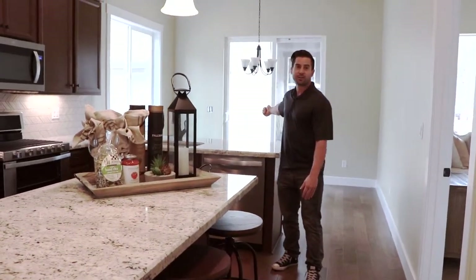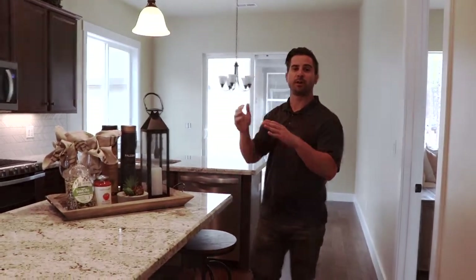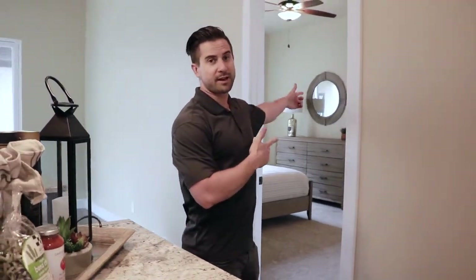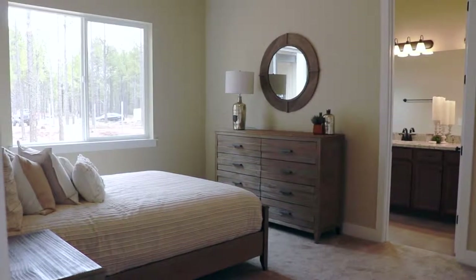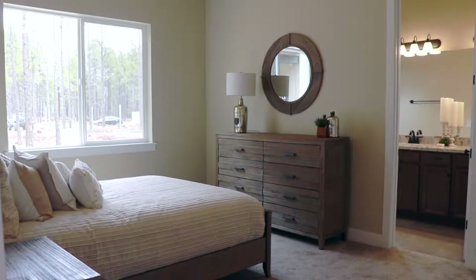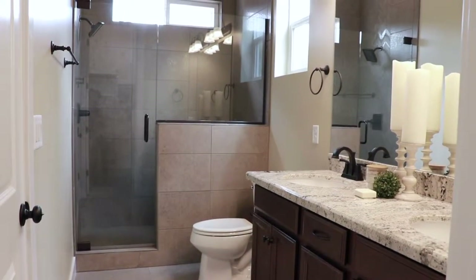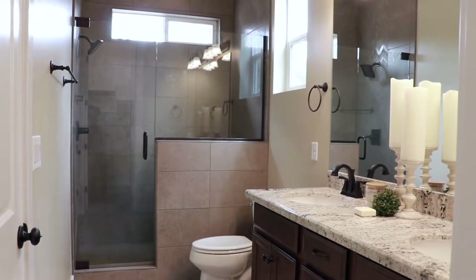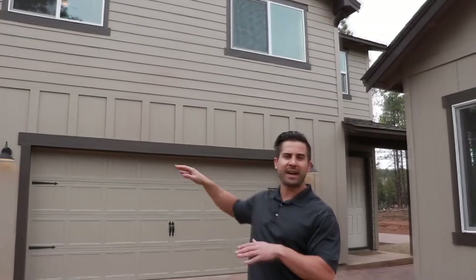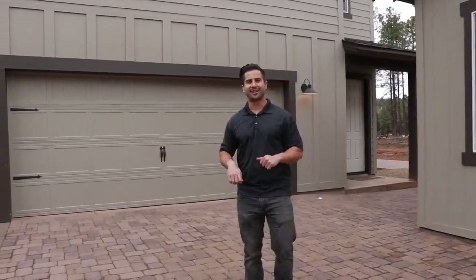Right out there is the backyard, the garage, and the guest house above the garage in this particular model. Here we have the master bedroom into the master bath. This is the garage with the guest house on top — they have nine different guest house options. Let's go inside and check it out.